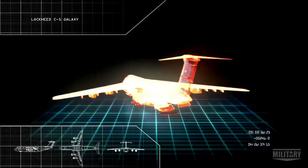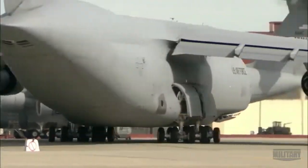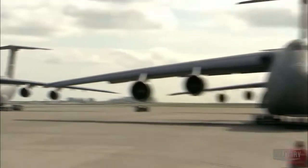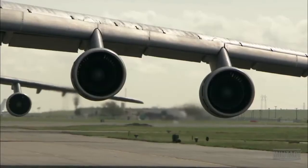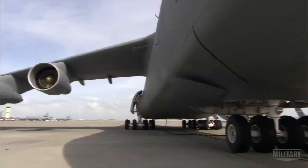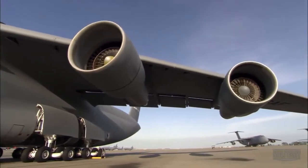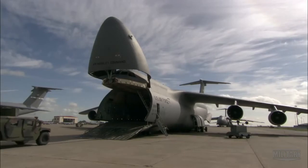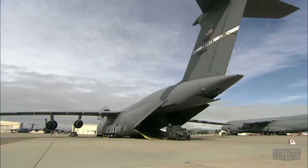Shifting this 250-foot-long Leviathan and up to 130 tons of cargo takes truly awesome horsepower. The General Electric TF39 high-bypass turbofans produce a total of 172,000 pounds of thrust — that's like having two jet fighters strapped to each wing. Only because of the awesome $2 million, 3.5-ton engines can the Galaxy perform its incredible feats of heavy lifting.